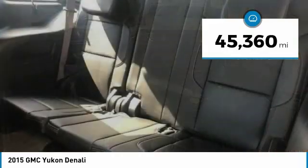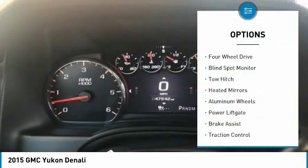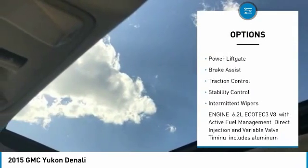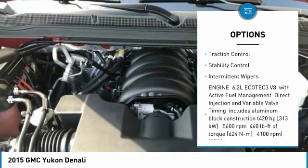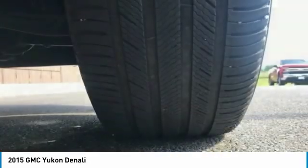This vehicle has less than 50,000 miles. Here are some of this vehicle's great options: four-wheel drive, blind spot monitor, tow hitch, heated mirrors, aluminum wheels, power lift gate, brake assist, traction control, stability control, and intermittent wipers.